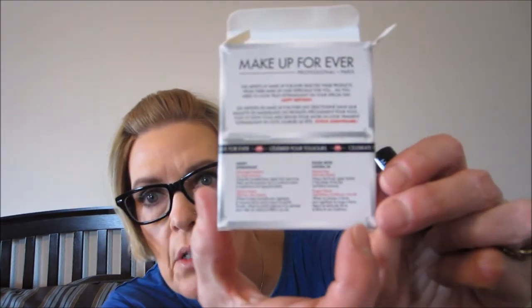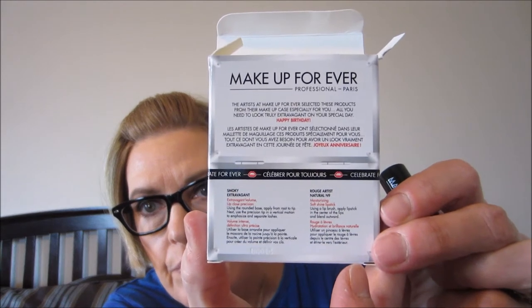The Smoky Extravagant mascara instructions say: using the rounded base, apply from root to tip; next use the precision tip in a vertical motion to emphasize and separate lashes. The Rouge Artist Natural N9 lipstick instructions say: use a lip brush, apply lipstick in the center of the lips and blend outwards. Those are the instructions for Makeup Forever.